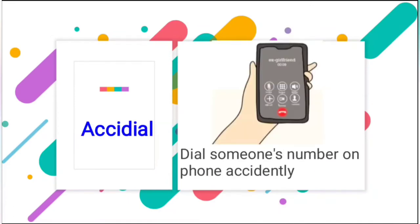Next is accidental dial. As we all do by mistake, we call a number and say sorry, that was by mistake. Actually that is called accidental dial, so you should use the proper word there.